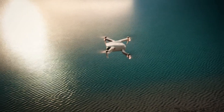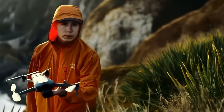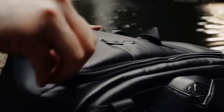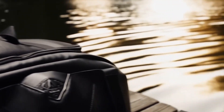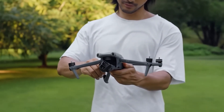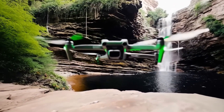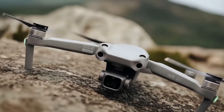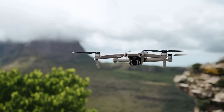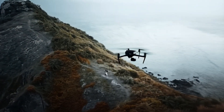Pricing is another major consideration. The Air 3 launched at $1,099, positioning it as a solid mid-range option. If DJI packs the Air 4 with bigger sensors, advanced LiDAR-based obstacle avoidance, and longer battery life, we could see a price increase to around $1,200 or more. This would push the Air series into higher-end territory, making buyers question whether to stick with the Air lineup or invest in a Mavic instead. Until DJI officially unveils the Air 4, we can only speculate. For current Air 3 users, the decision to upgrade will depend on whether the new features justify the added cost. For newcomers, it may come down to whether the Air 4 remains a mid-range powerhouse or starts creeping into premium territory.